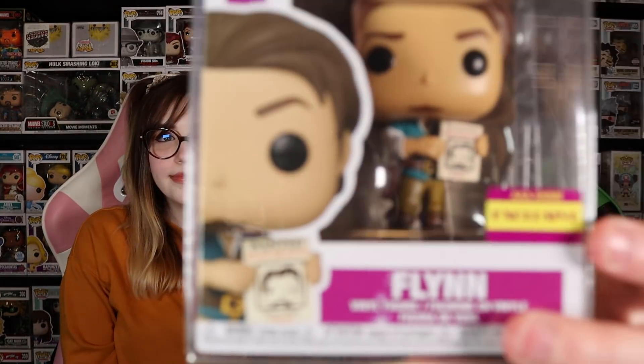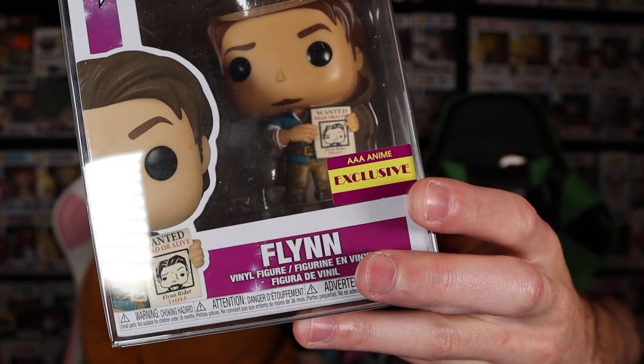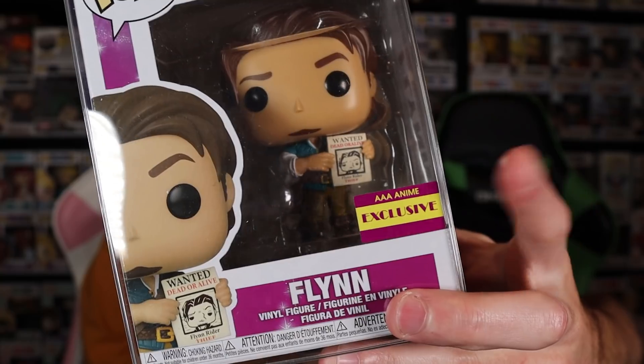It kind of reminds people to scan in your pops, which is awesome. Also, AAA Anime did actually get a specific colored sticker designed for this pop. It's different than their traditional black and red. They made it the movie colors of purple and yellow, and I think that was really cool.